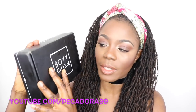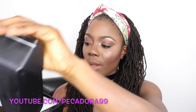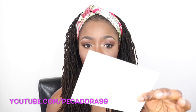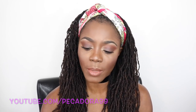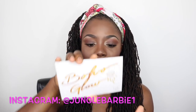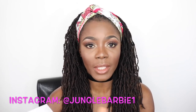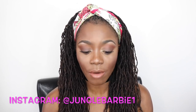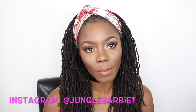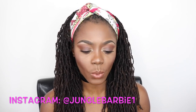So this is the box here — it just says BoxyCharm with a heart. When you open up the box, there is usually a card that gives you information about the items inside. This month it says Co-Glo. I think the reason for this theme is because it's festival season, so it's very appropriate. On the back of it, I can see there are five items. I'll tell you the price of each as I show you, and I'll give you swatches as well.